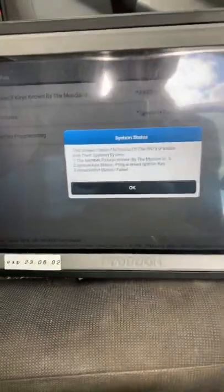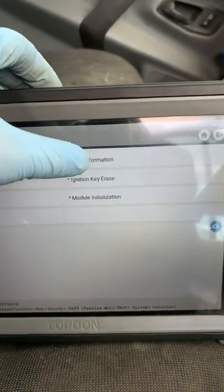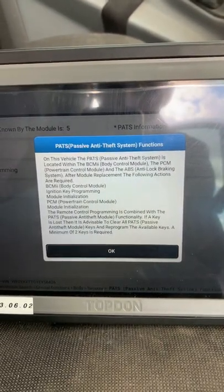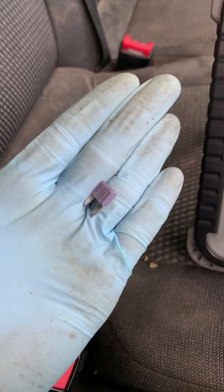You can see there the key is programmed but the initialization has failed. Checking the PATS information, you can see the PCM and the ABS system are part of the anti-theft system. Long story short, it was a blown ABS fuse that was causing all those issues — crazy.